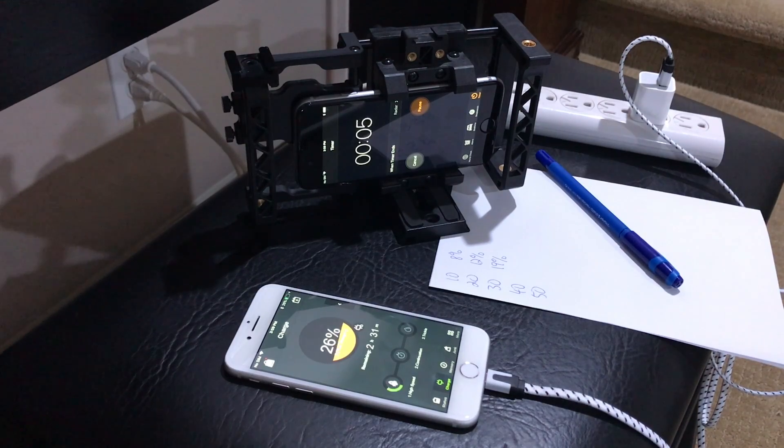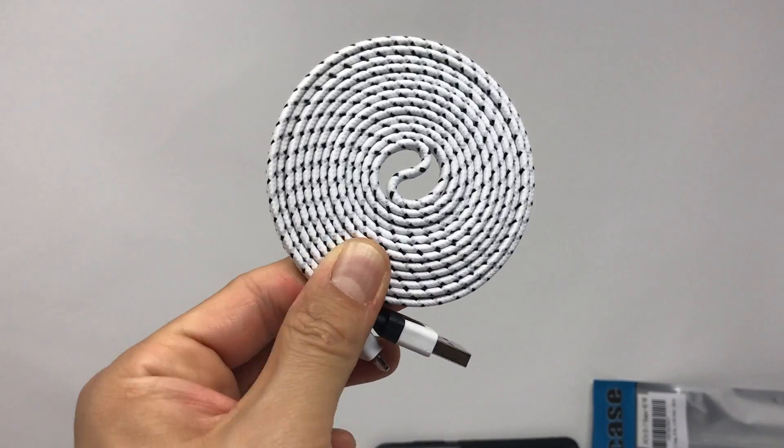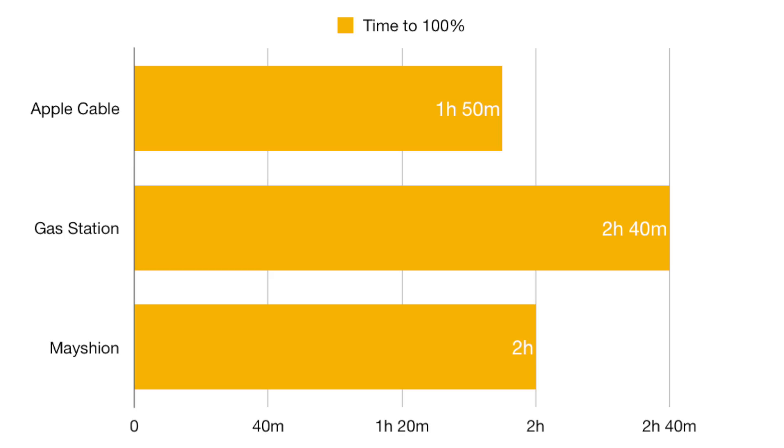For the next round of Lightning cable charge tests, I measured the charge every 10 minutes from dead to full, going with three cables: a standard Apple cable, the gas station cable, and the Meishon cable. Looking at the graph, there's a big difference in how long it will take your iPhone to charge between the different types of cables. Over a span of one year, going with a certified cable versus the gas station cable is going to save you 300 hours of charging, assuming you charge your phone once a day. Surely that's worth the cost difference.